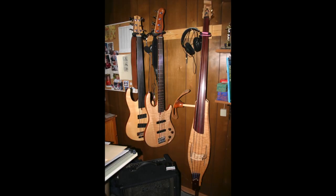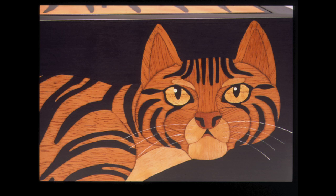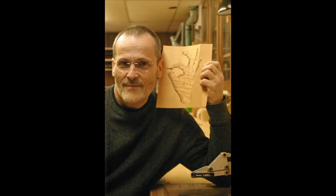When he's not creating works of art, you'll likely find Atkinson either playing one of his custom basses with a local band, or out in the garden with an eye to his next marquetry design. Time away from the studio and the intricate tasks he's drawn to helps him from pulling his hair out.